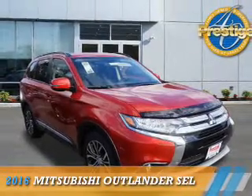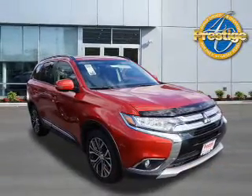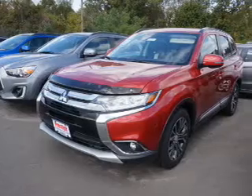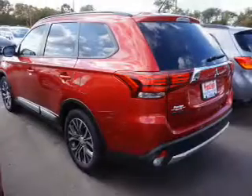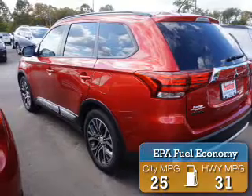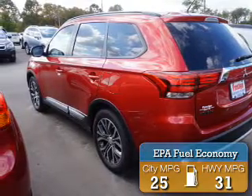Presenting the 2016 Mitsubishi Outlander. It's powered by a 2.4 liter 4-cylinder engine and an automatic transmission. Great fuel efficiency saves you money by requiring fewer trips to the gas station.